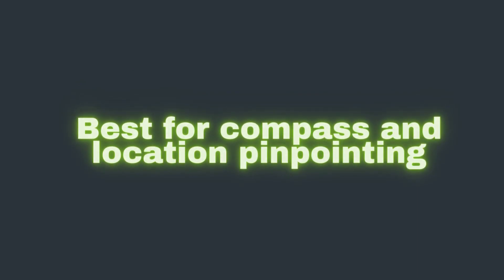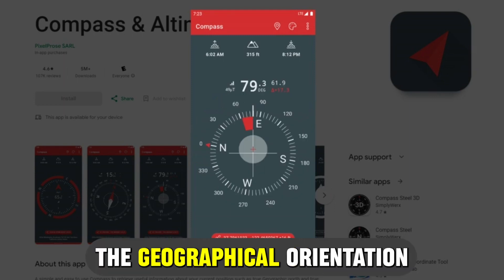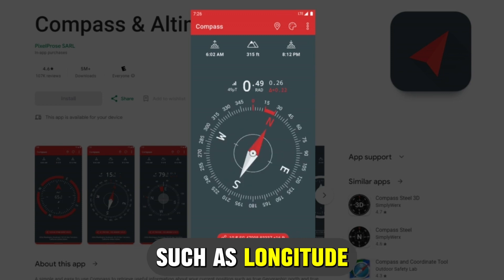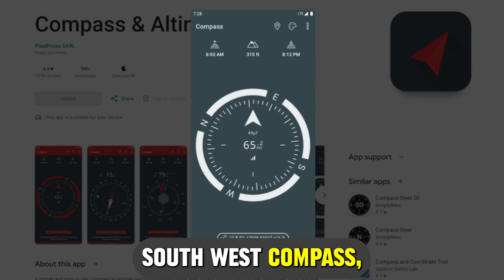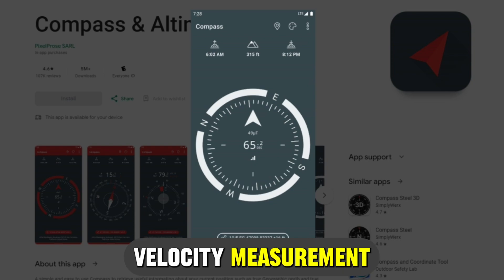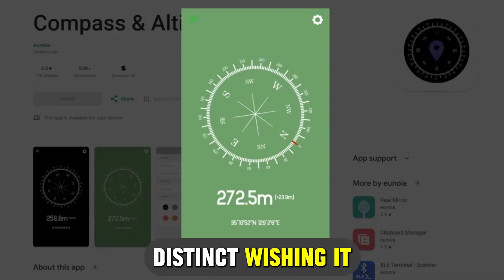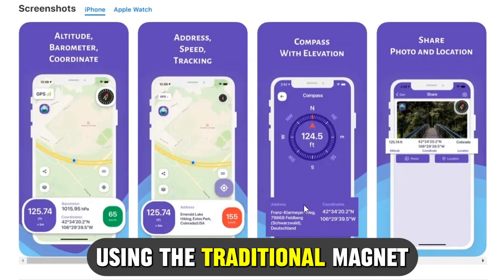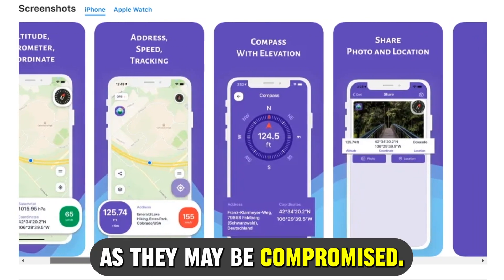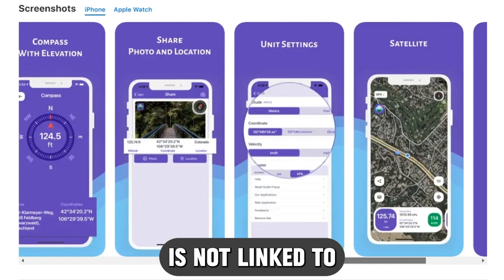Compass and Ultimeter app, best for compass and location pinpointing. The Compass and Ultimeter app measures the geographical orientation of your location and other detailed data, such as longitude and latitude, besides the antique Northeast Southwest compass. Its real-time GPS velocity measurement makes it suitable for off-road motorists and bike hikers. Its unique feature, distinguishing it from other compass apps, is the magnetic field displays that warn you against using the traditional magnet-reliant compass, as they may be compromised. The app maintains your privacy, as any data collected is not linked to your identity.